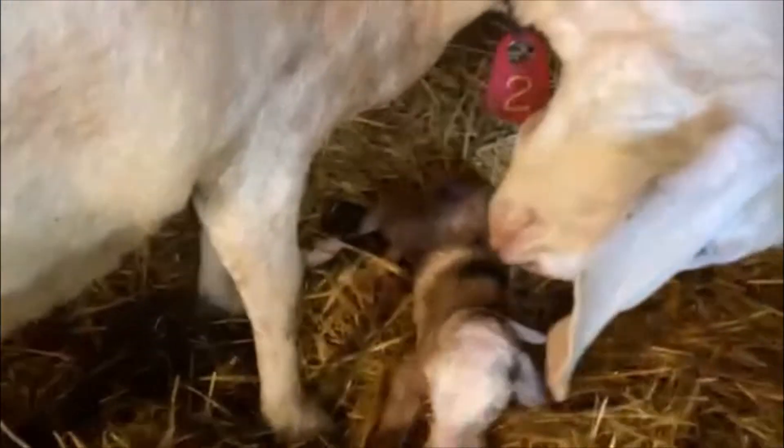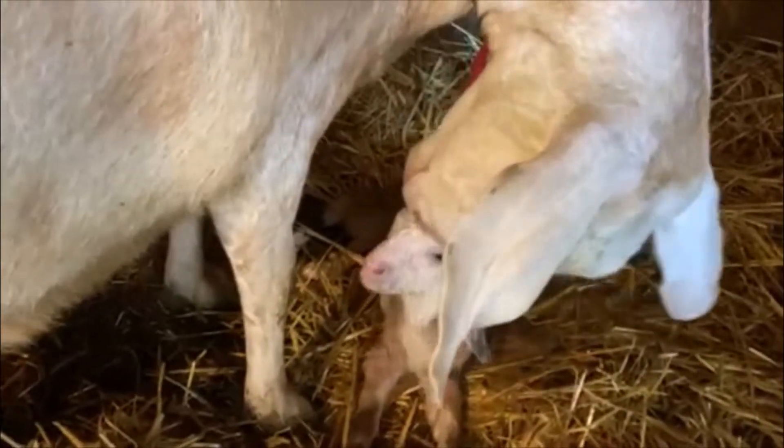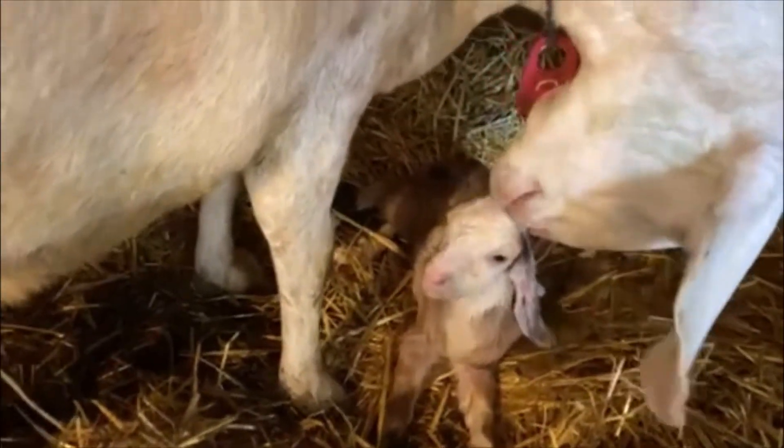I go lay down for half an hour and look what she does. We've been waiting all night. Now I've got to move it into the barn before she has more.